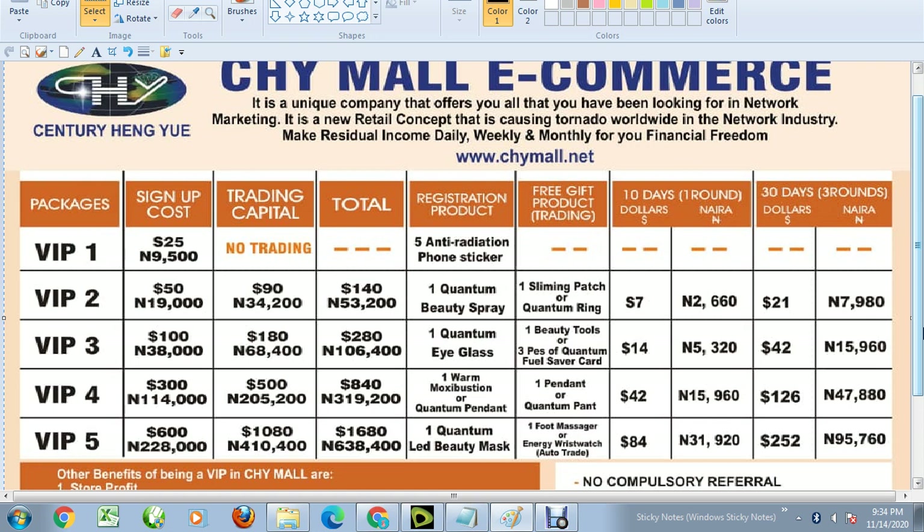For example, if you're on VIP5, the amount you need to register is 638,400 naira. The registration product for VIP5 is one ton lead beauty mask, and there are also free gifts which could be one foot massager or an energy risk wristband on auto trade. What you'll be making every 10 days on VIP5 is 84 dollars.